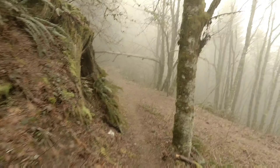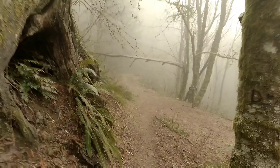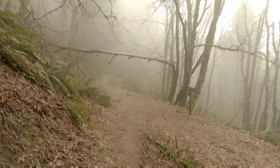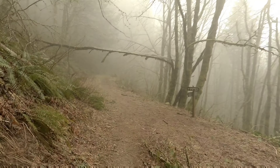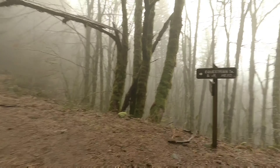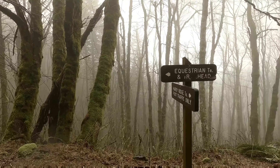So we parked at the equestrian trailhead, which allows you to ride your horse up this far — maybe a mile and a half? Halfway to this intersection? But there are other trails horses can go on.